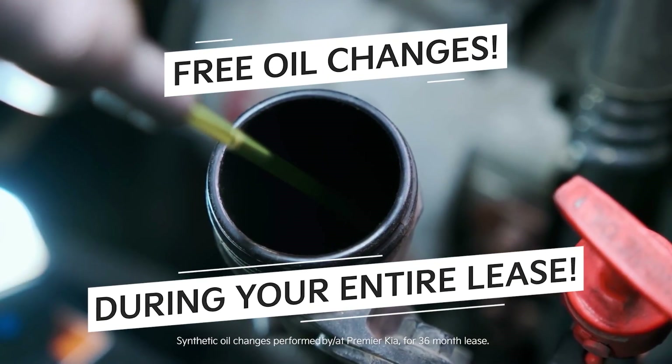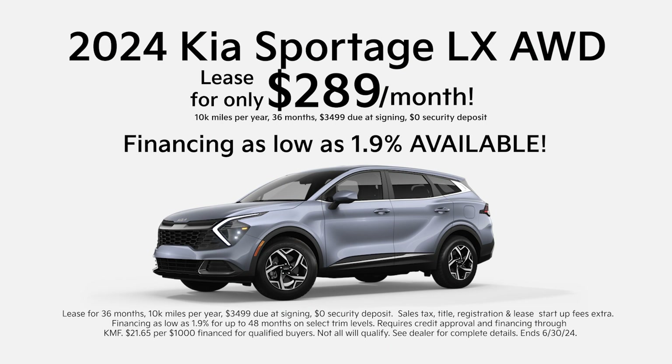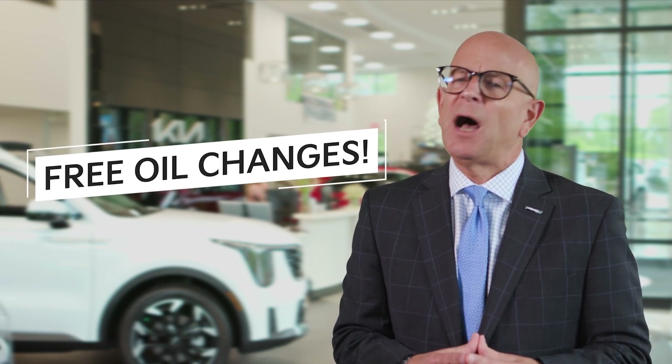In these inflationary times, Premier Kia is working for you. For a limited time when you lease a brand new Kia, all of your oil changes are on us. For this month only, lease a 2024 Kia Forte LXS for only $189 a month, or lease a 2024 Kia Sportage LX all-wheel drive for just $289 a month — both come with free oil changes. Premier Kia in Branford, or online at PremierKiaCT.com.